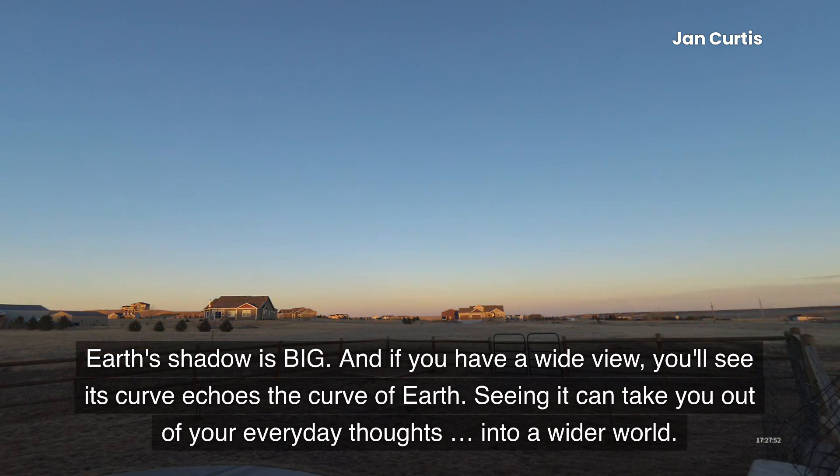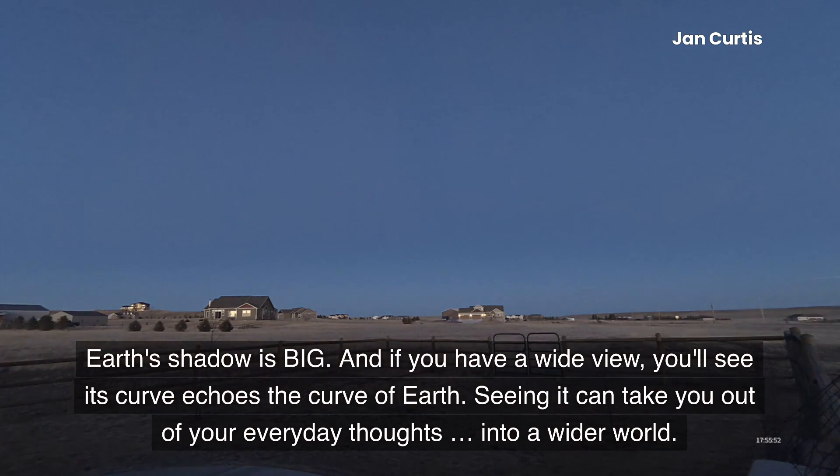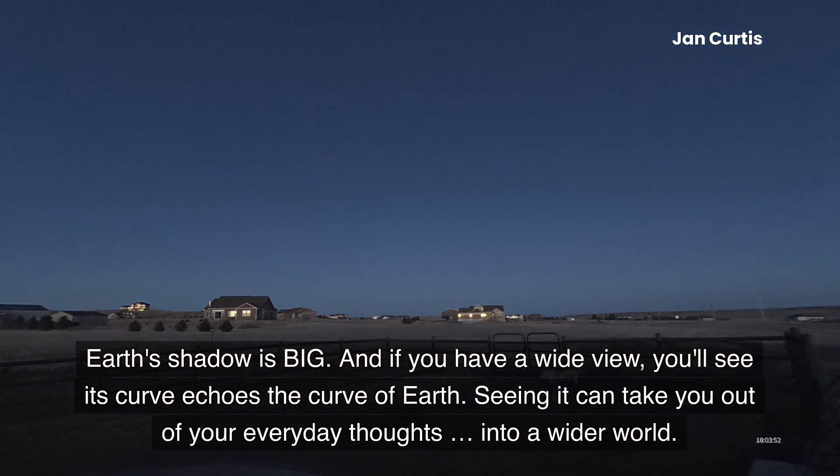Earth's shadow is big, and if you have a wide view, you'll see its curve echoes the curve of Earth. Seeing it can take you out of your everyday thoughts into a wider world.